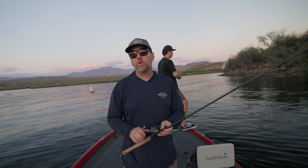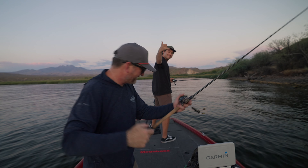Reel-wise, I'm throwing a Steeze 8-to-1. He's probably throwing something similar. 65-pound braid — I've got J-Braid Grand on. J-Braid Grand by Daiwa is a great standard line. It's made by YGK, it's inexpensive, and it comes in all kinds of sizes and colors. If you're ever wondering which braid to get, if you stay with J-Braid Grand you're going to be pretty solid. I like 65-pound because it casts the best for a frog. If you go much lighter than 65 it'll start digging in your spool. So 65 is kind of the magic size.